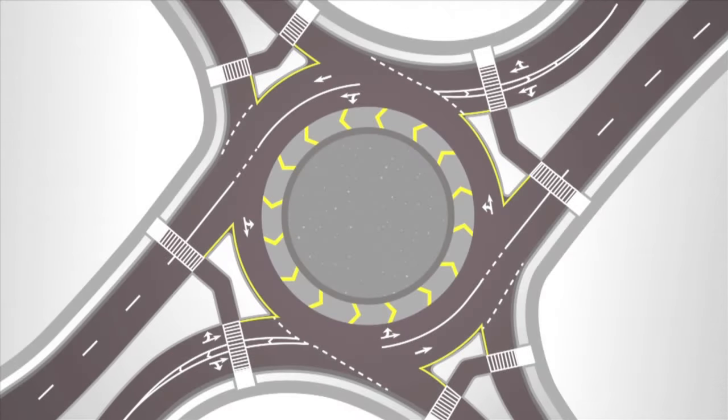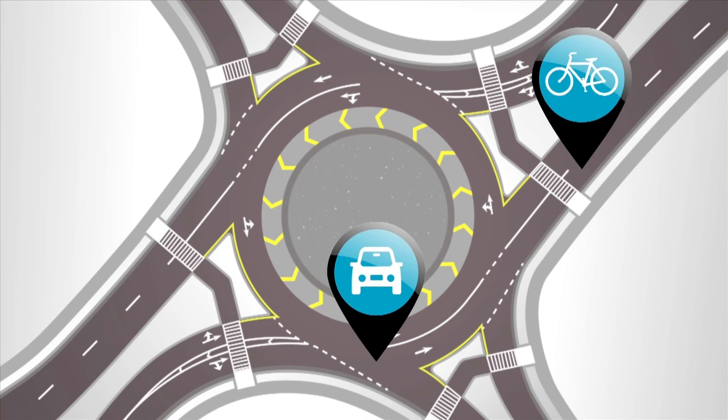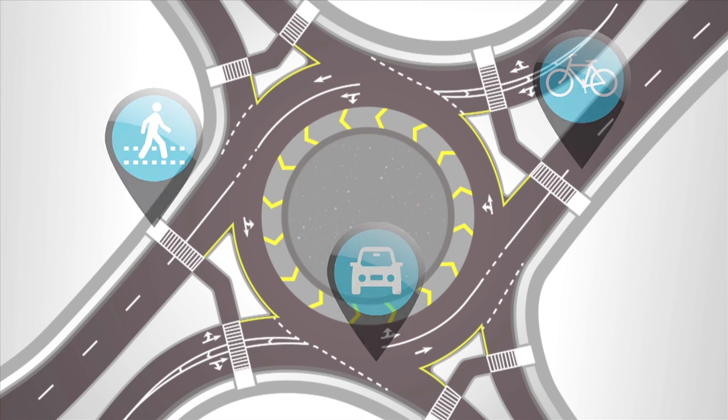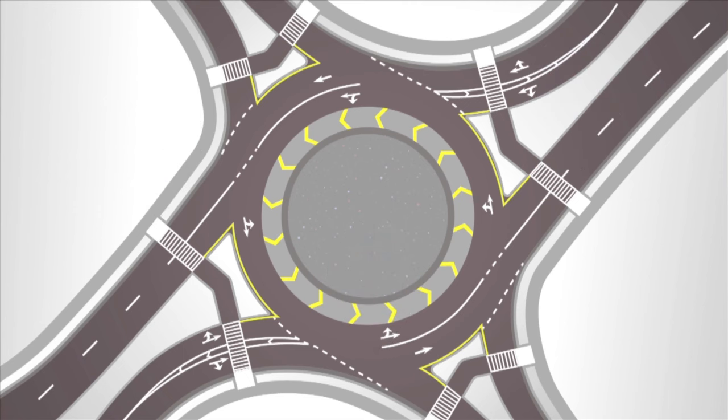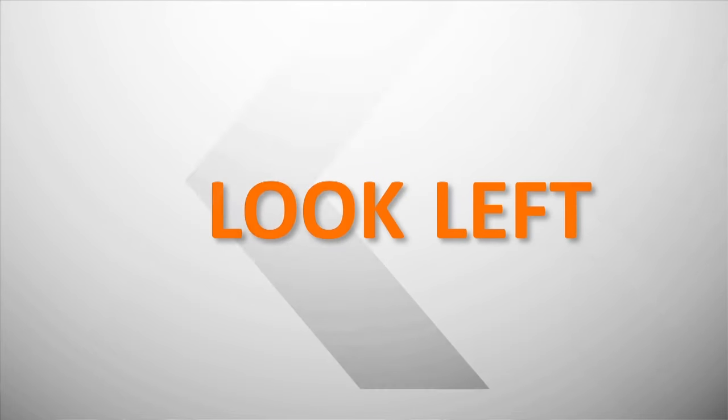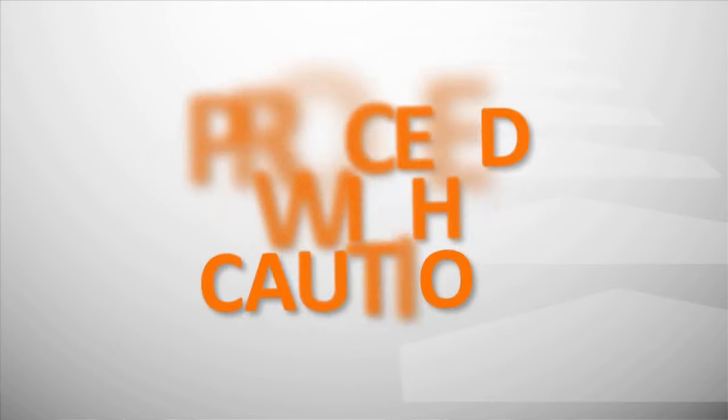If you understand how a roundabout works for motorists, bicyclists, and pedestrians, your travel through these intersections will be easier and safer. Keep in mind, roundabout traffic moves in a slow, continuous flow from left to right. Before you enter a roundabout, it is important to remember these key tips: slow down, look left, and proceed with caution.